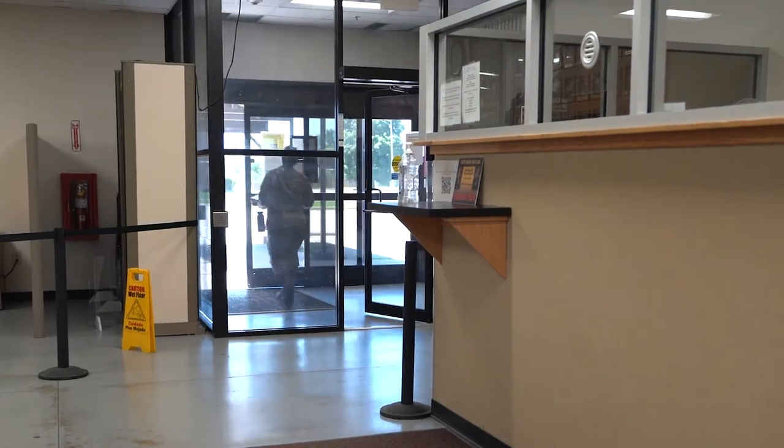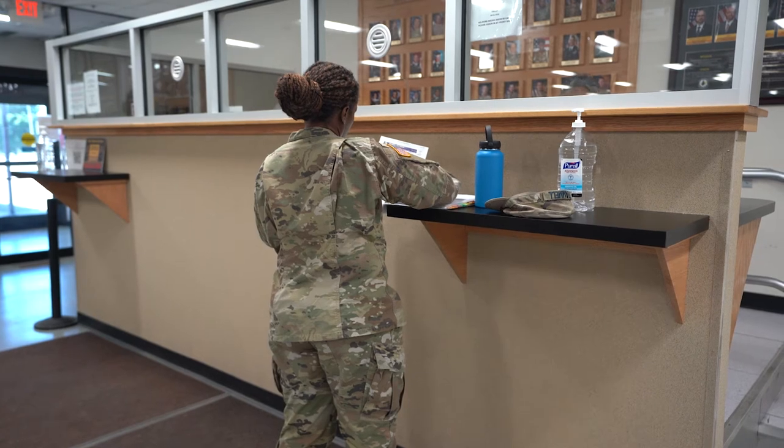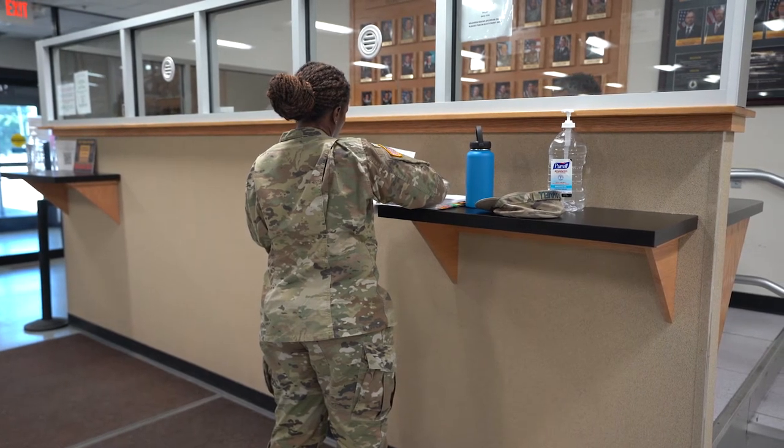At this time, you will have five duty days to complete installation in-processing and must return to Building 2020 to turn in your completed checklist. You will then begin in-processing Phase 2.